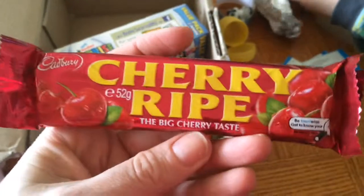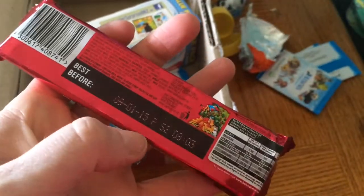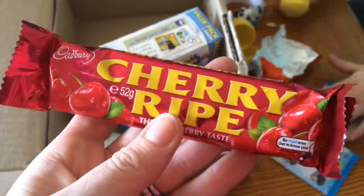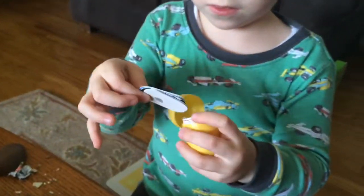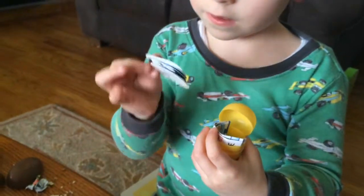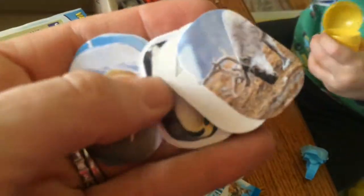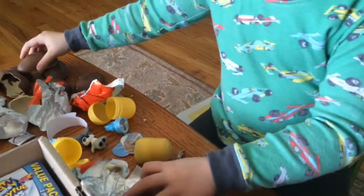My favorite candy - Cherry Riot by Cadbury. It's awesome. It has cherries in the middle of chocolate. Is it little cards or something? Oh, little stickers, I think. Different wildlife stickers. Not a theme, but just different cards. He's more interested in the chocolate surprises.